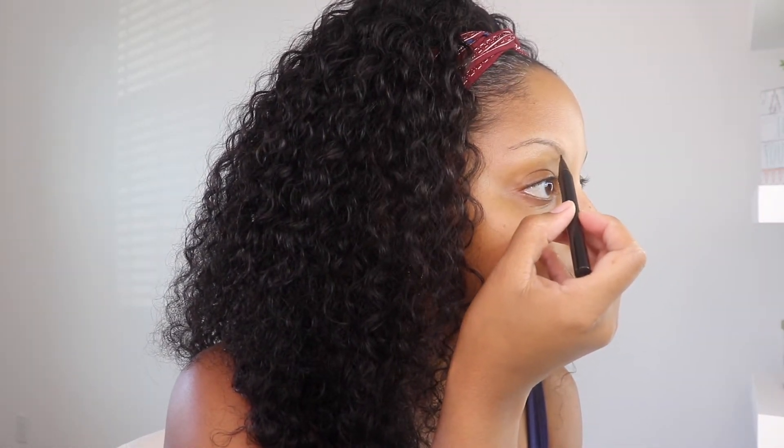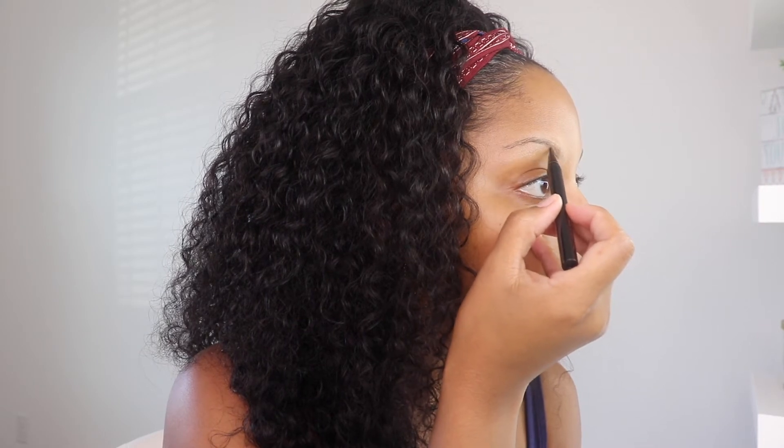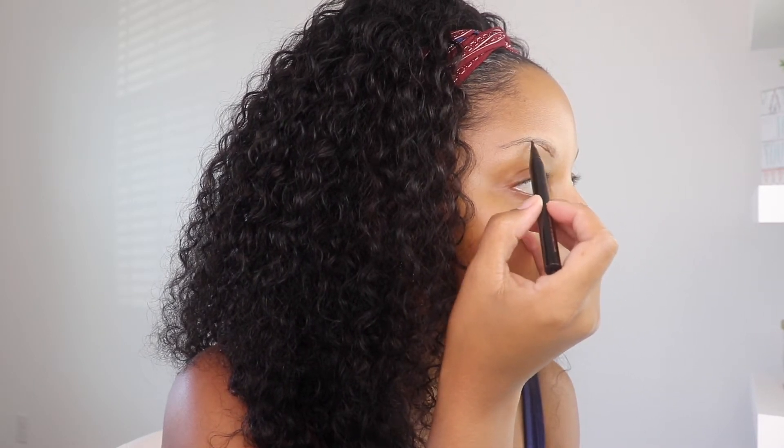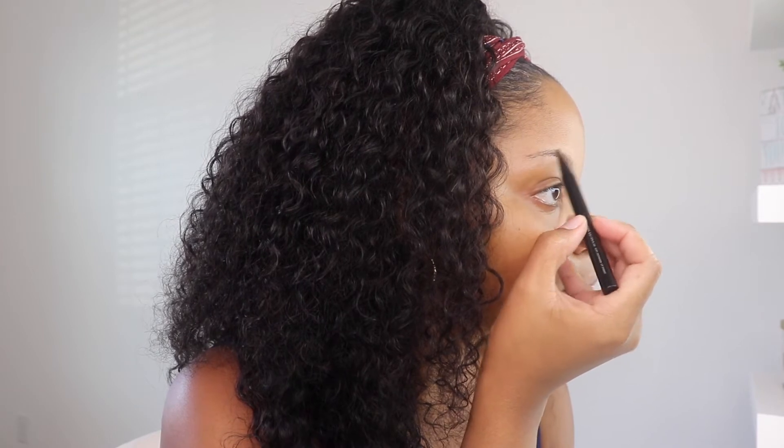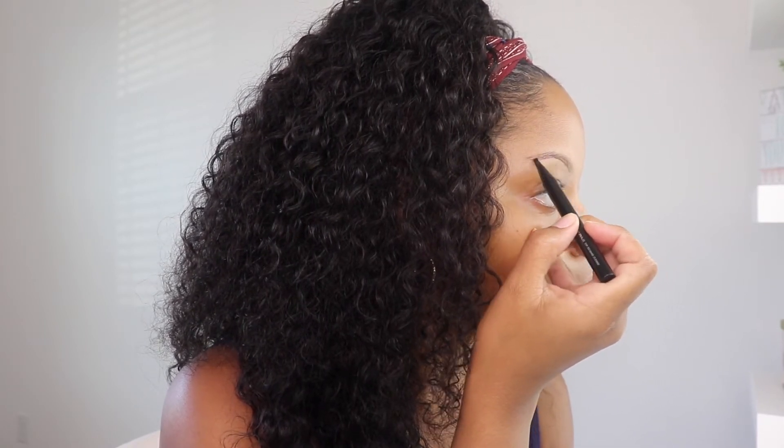Okay, even just doing that first little mark right there — it is literally like using a marker on your face, so I feel like I have to be very careful when I shape my eyebrows, which is not ideal because I am not good at shaping them. I always have to go in with concealer. So I'm kind of just shaping how I want my eyebrow to be, drawing the line underneath.